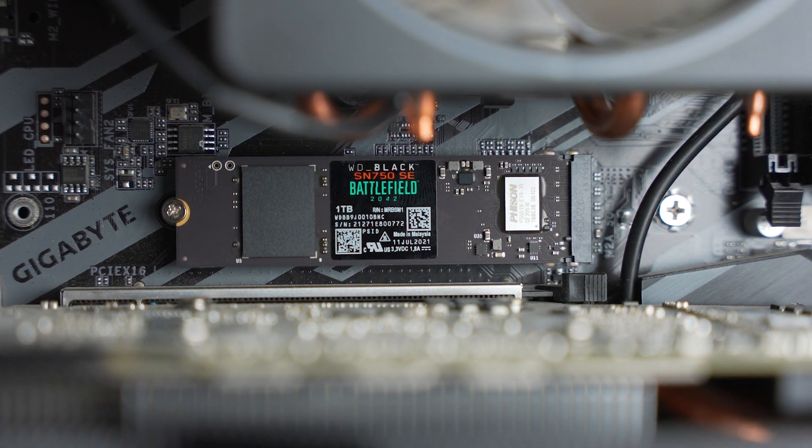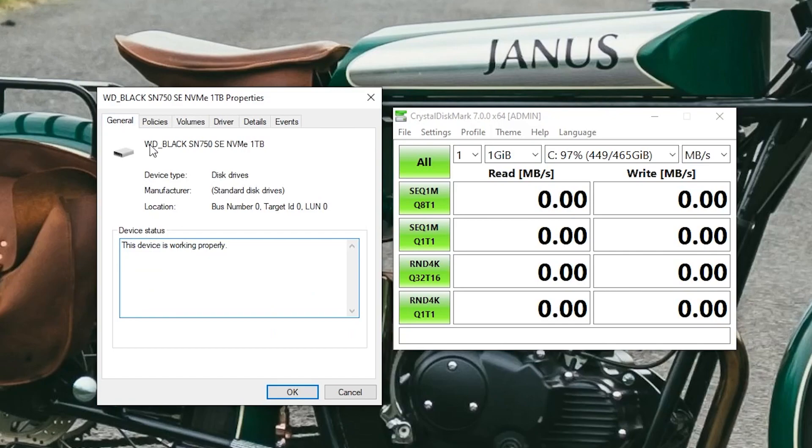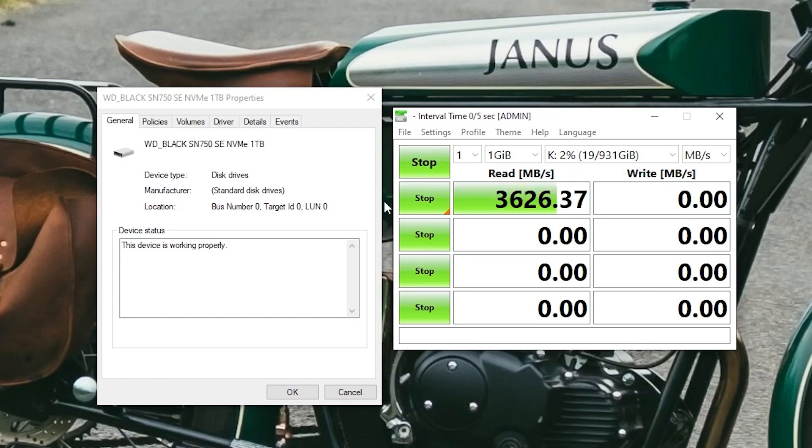I'm not going to go over how to install this drive — there are plenty of videos out there on how to install an M.2 drive — but we are going to talk a little bit about the performance specs. As a Gen 4 PCIe NVMe SSD, the WD Black SN750 SE can reach speeds up to 3,600 megabytes per second, and it definitely hit those marks in my testing. Using CrystalDiskMark I actually saw speeds up to 3,627 megabytes per second read with a lower but still impressive 2,913 megabytes per second write. While that's not the fastest drive WD Black offers, it is really impressive and will help make load times faster.